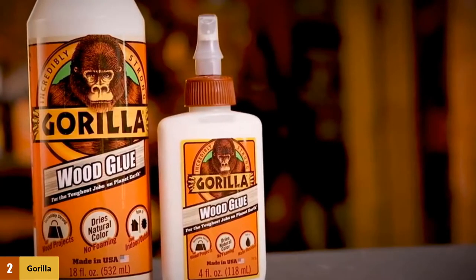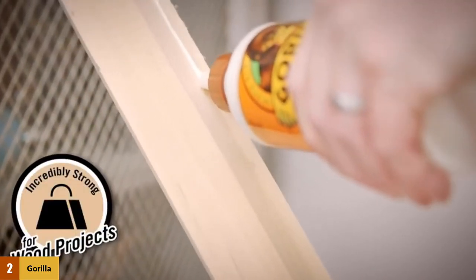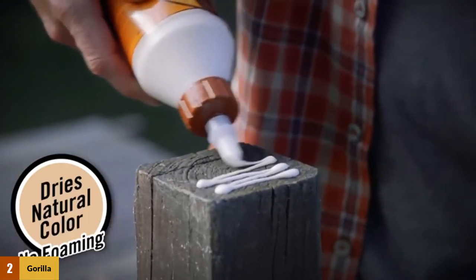At number 2: Gorilla Wood Glue. For outdoor or indoor woodworking tasks, Gorilla Wood Glue is one of the strongest polyurethane wood glues available. Proudly made in the US, it is super strong and outperforms other wood glues. Its excellent adhesive strength means it penetrates deep into the wood grain, at least 2 inches deep, to create a super strong bond.